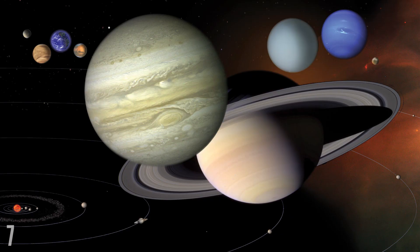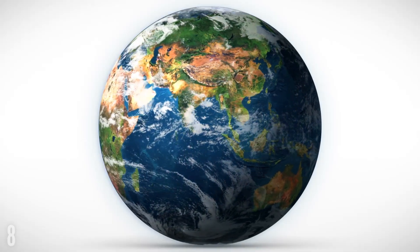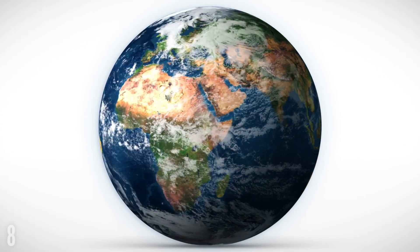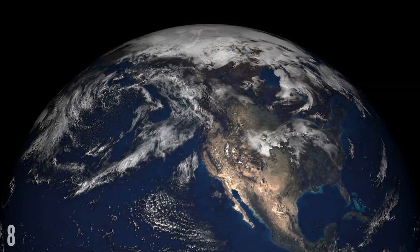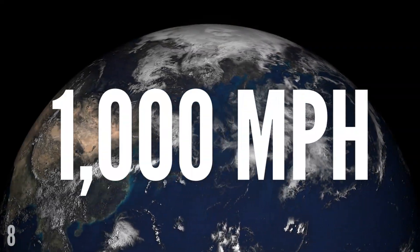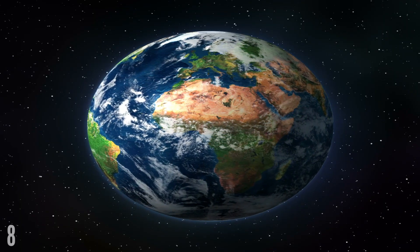Earth is the only planet in our solar system that isn't named after a mythical god. Earth isn't actually a sphere — it's a shape known as a geoid. This simply means that the rounded ball bulges outwards at the equator. Earth spins on its axis at a thousand miles per hour, and such a high rotational speed exerts an incredible amount of centrifugal force upon the equator, pushing the Earth and water around the equator outward slightly, giving the Earth somewhat of a spare tire.